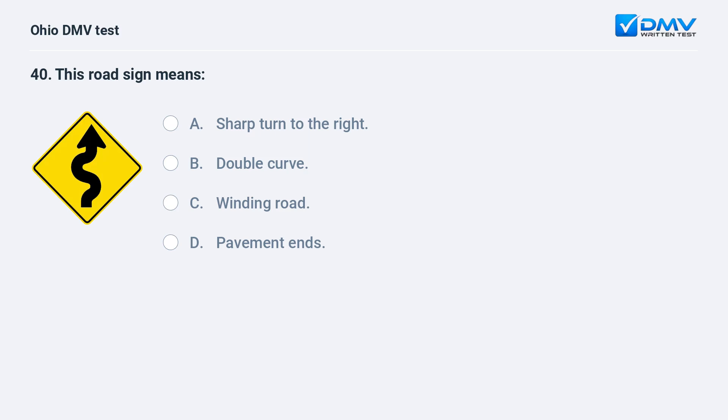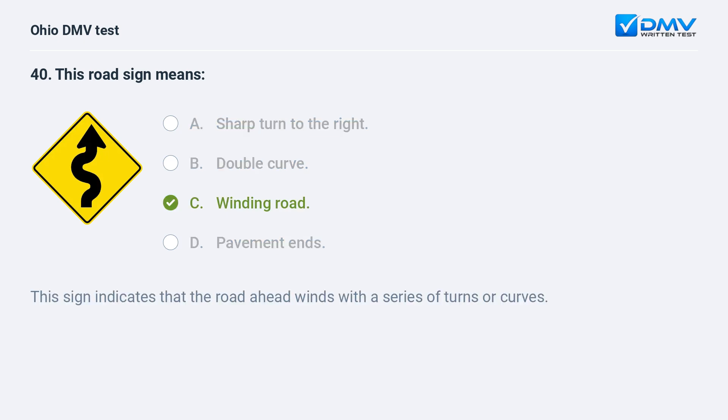This road sign means: A. sharp turn to the right, B. double curve, C. winding road, D. pavement ends. The answer is C, winding road. This sign indicates that the road ahead winds with a series of turns or curves.